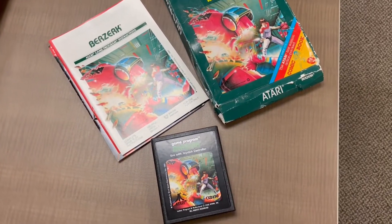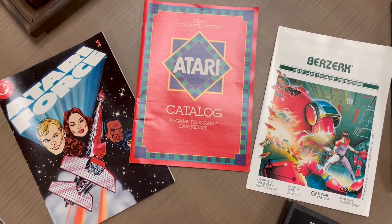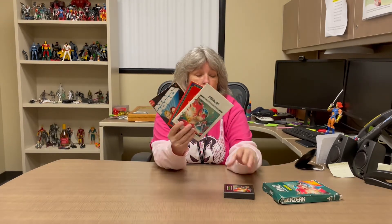Today is Thursday — let's have a throwback shall we? Berserk for the Atari 2600! This was awesome — this was the second video game system I had. The box unfortunately was opened on the bottom and is a little worn, but it's rare that you get the box. We have the cartridge, the Atari catalog, the instruction booklet, and a little DC Atari Force comic book that came with it.